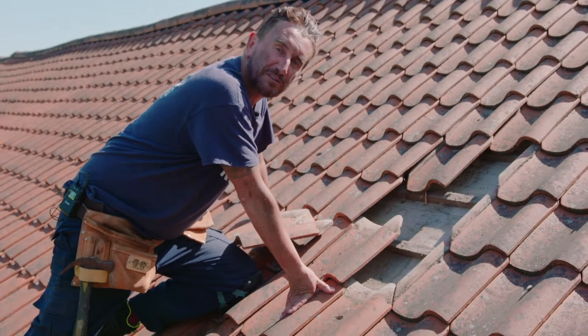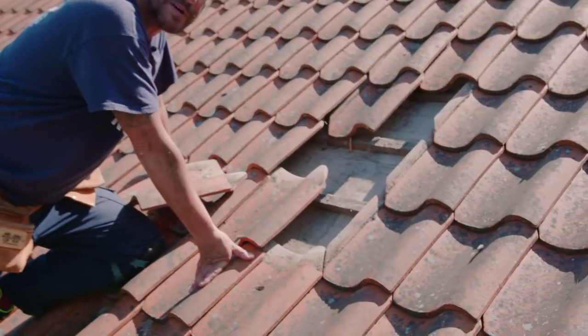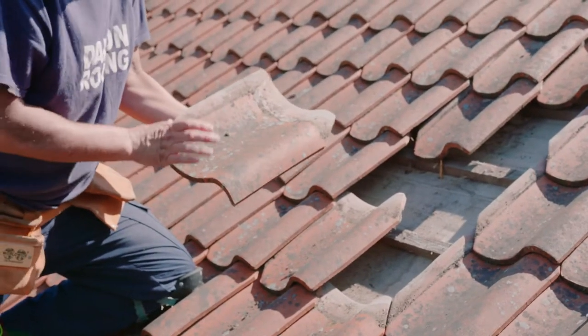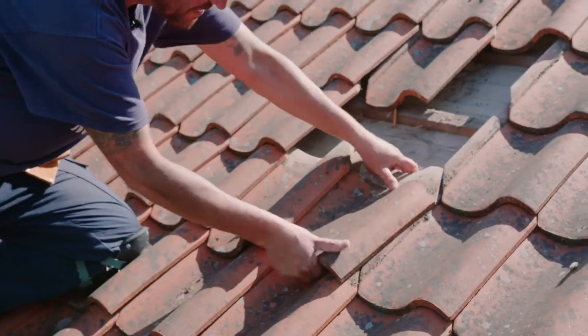Hi guys, Philip Dalton, I run a small family roofing business based in Sheffield. Today we're working on this Belgian pan tile roof. Belgian pan tiles are beautiful — they come from Belgium. As you can see, they're mitred, slotting together with the mitres as you can see.